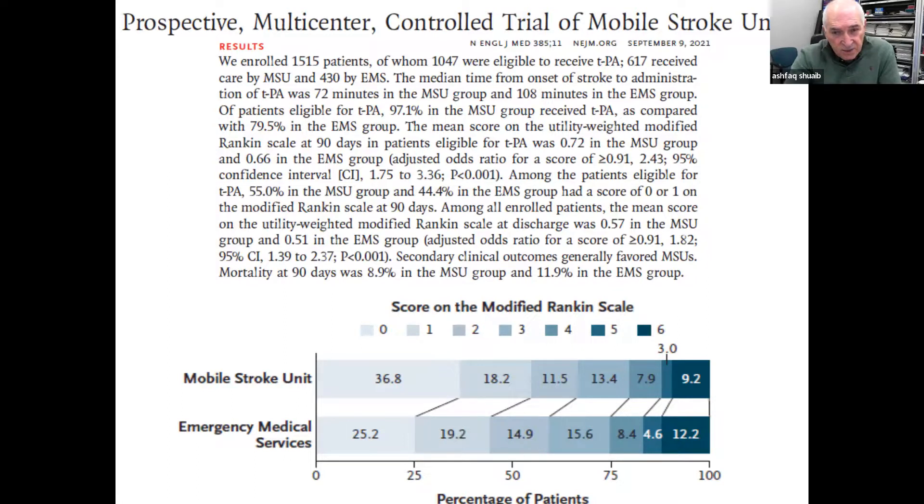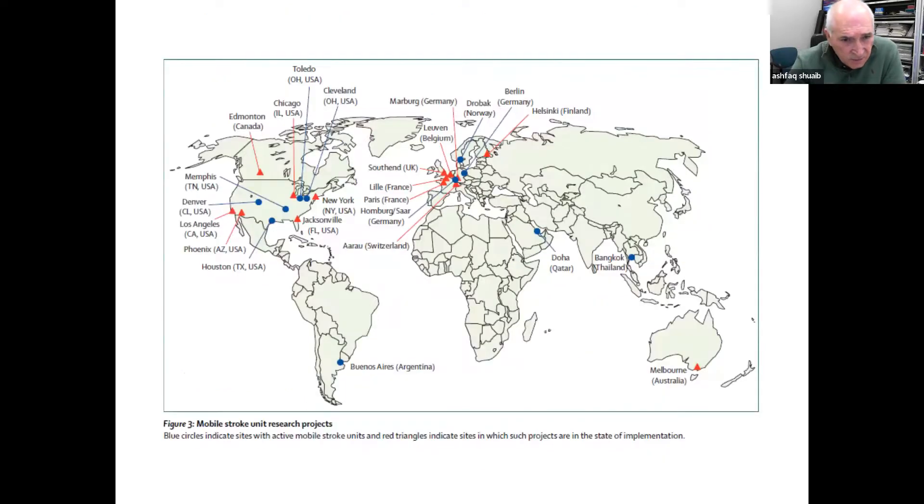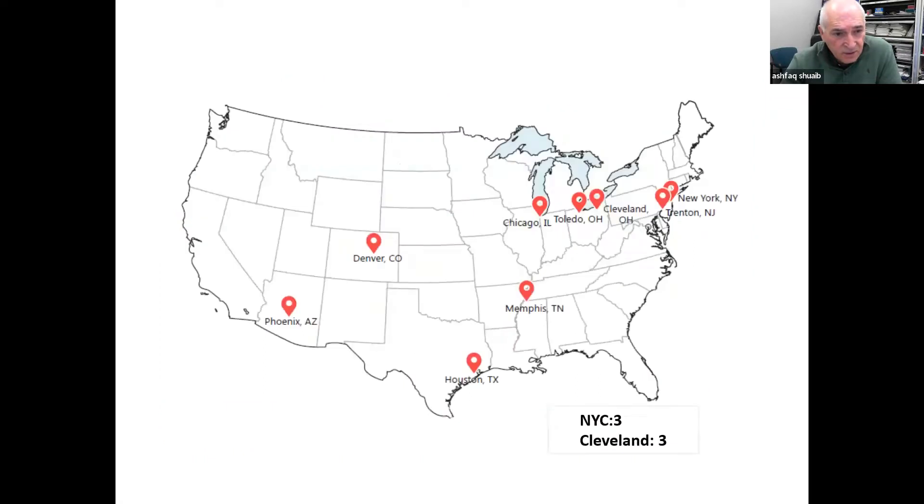Where are these ambulances? At the present time there are about two dozen of them, most in Europe and North America. This is ours in Edmonton. It is expensive technology, which is why it's concentrated here. We wanted to put one in Qatar, one in Buenos Aires, one in Melbourne, and they continue to increase in numbers. In the US you can see Phoenix, Denver, Chicago, Toledo, etc.